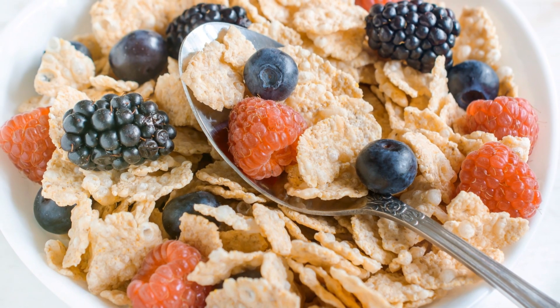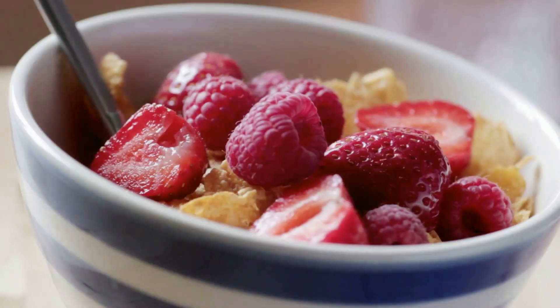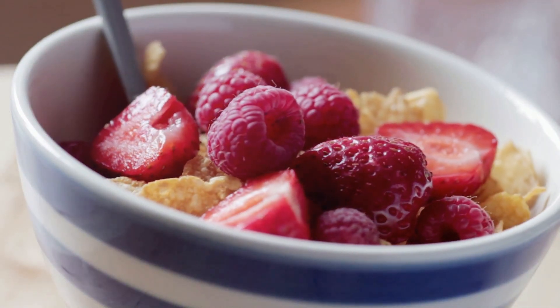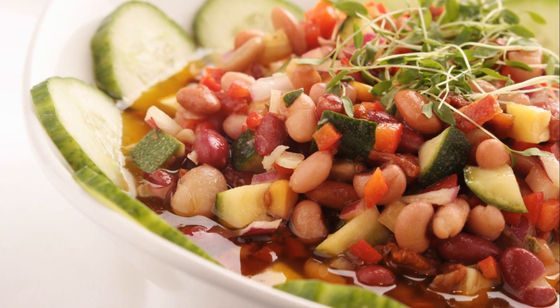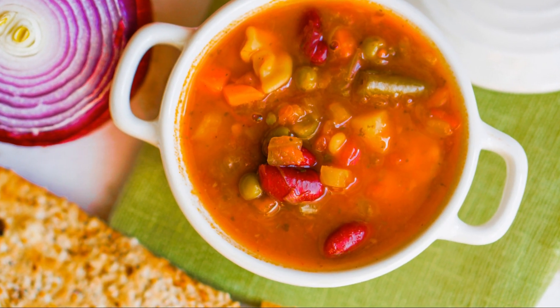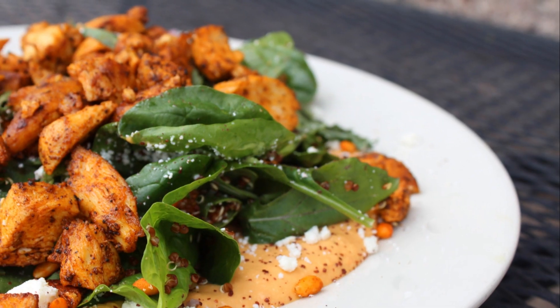Our third food is fortified cereals. They're a convenient and readily available source of iron. Enjoy them with milk or yogurt for a quick and nutritious breakfast. Beans and lentils come fourth — they're packed with iron and fiber, making you feel full for longer. Try them in a curry or as a side dish to your main meal.